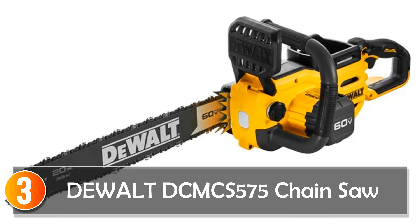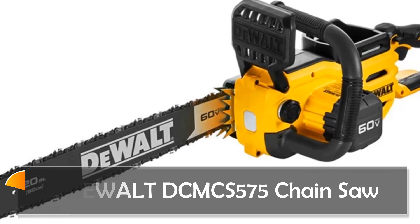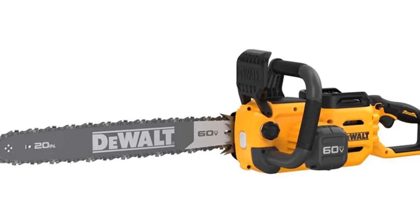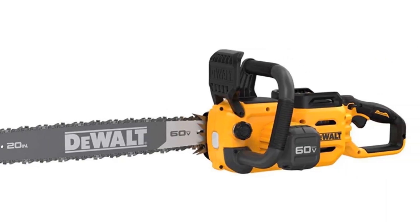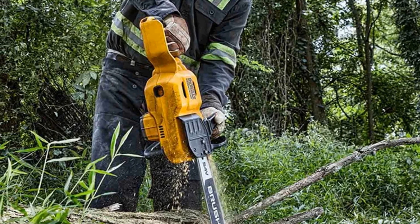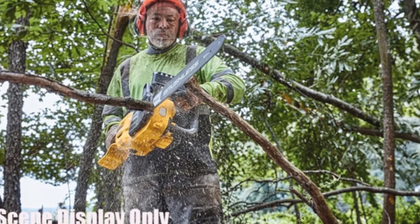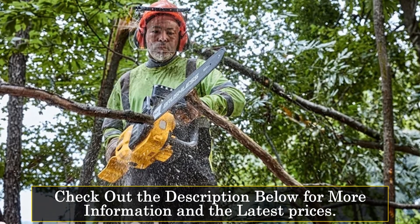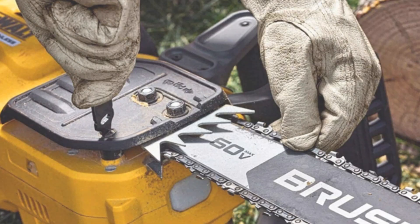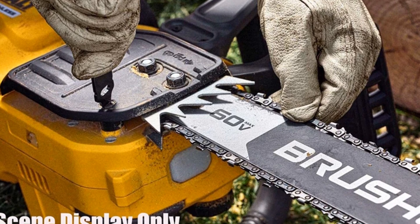At number 3, the DeWalt DCCS575 60V XR Brushless FlexVolt 50cm chainsaw redefines cutting performance and efficiency. As part of the 60-volt FlexVolt gardening range, it offers the power and performance expected from petrol chainsaws without the hassle of fumes or mixing fuels. Powered by a brushless motor, this chainsaw delivers 3,000 watts of power, effortlessly handling larger-diameter timber branches.